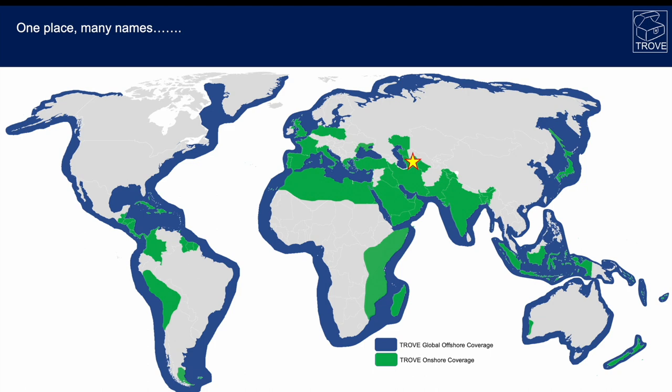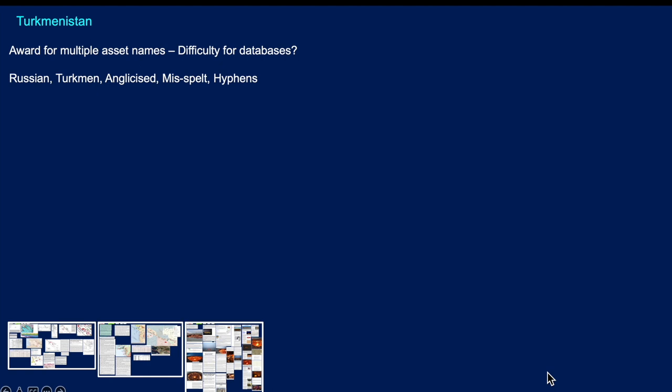One place where there are many names for one single asset: Turkmenistan gets our award for the most spellings and most different names for a single asset, which can be very difficult for databases to capture. In Turkmenistan, fields or discoveries may be named in Russian, in Turkmen, anglicised, misspelt, or hyphenated at times and not at others. Within Trove we capture all the variants so that they can all be found by simply searching on the field name.